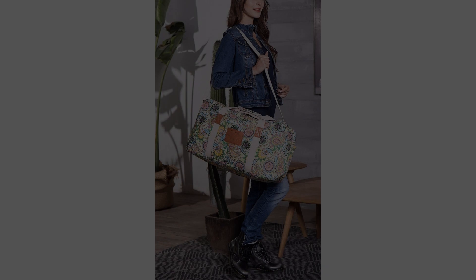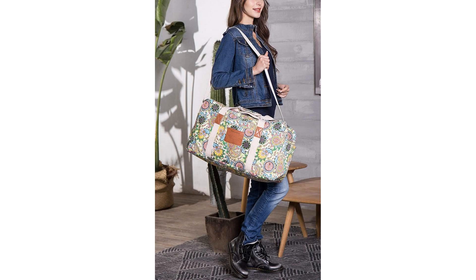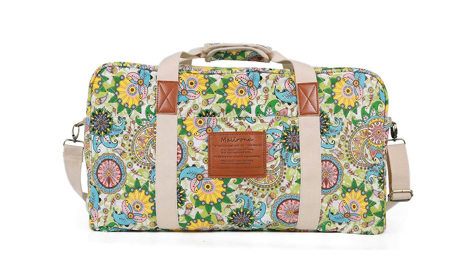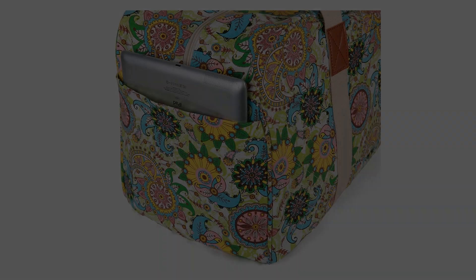Foldable and anti-wrinkle canvas makes this duffel easy to store when not in use, with a unique printing floral pattern. We love to stand out, be unconventional, and make an individual statement of fashion.